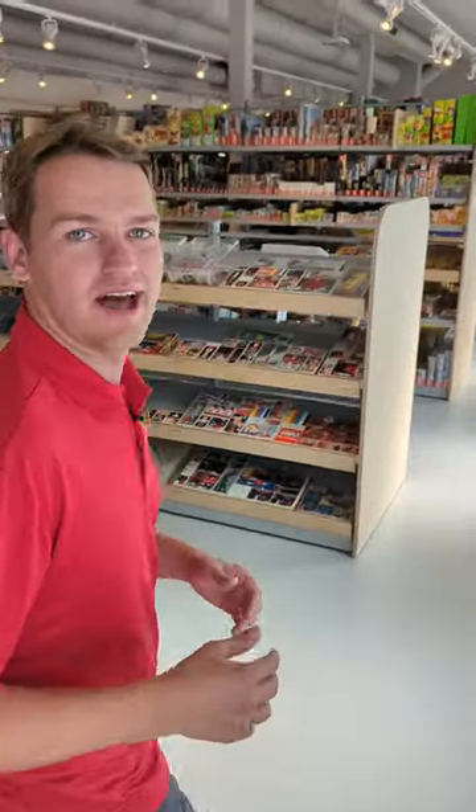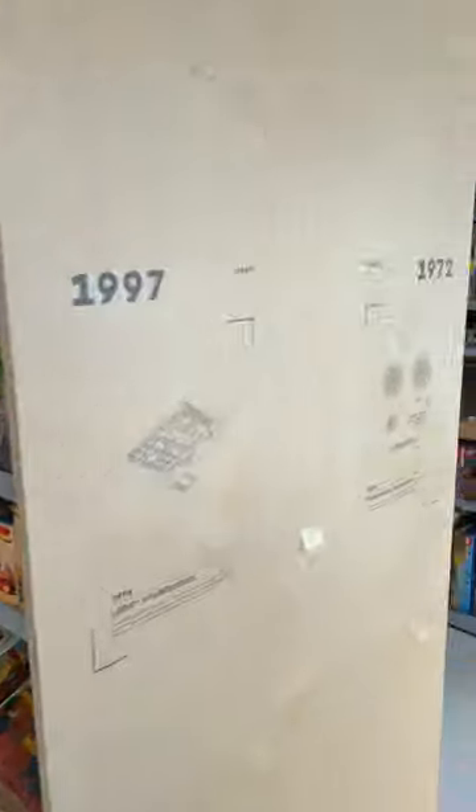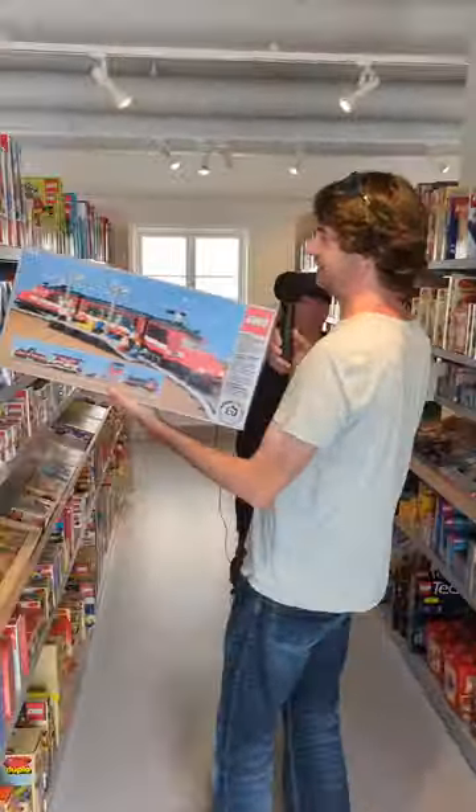Today we're in the LEGO Archive in Billund, Denmark, where every LEGO set ever made is on display. You can see all of the incredible themes going back to 1958 and then coming through the decades with LEGO.